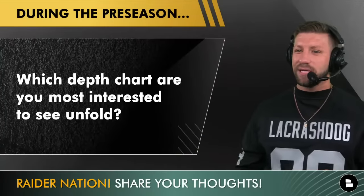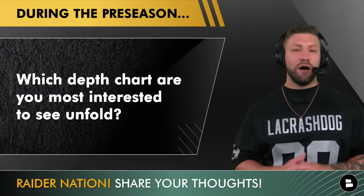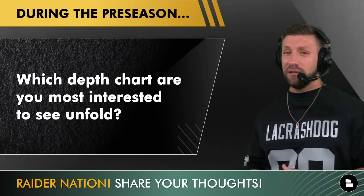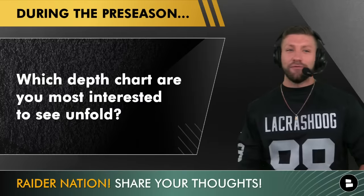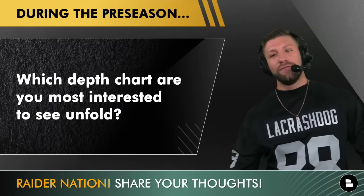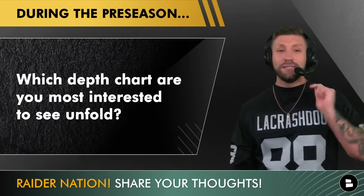What I want to know right now, down in the comment section, is which depth chart are you most interested to see unfold this offseason? Are you interested to see the wide receiver battle? Maybe you're interested to see the offensive line, corners, linebackers, defensive ends? Whatever position you're most excited to see, spam it right now down in the comments.